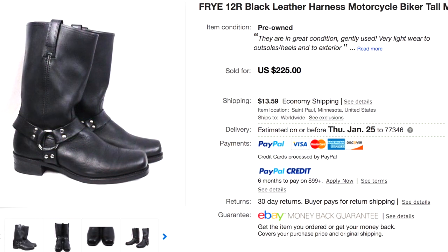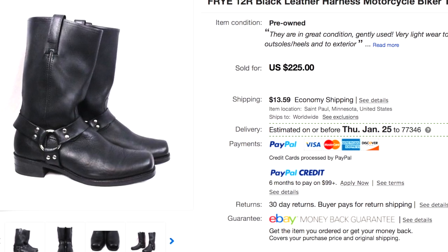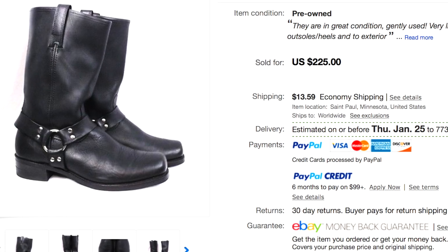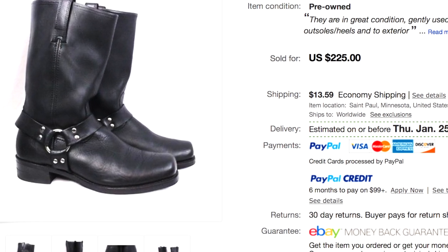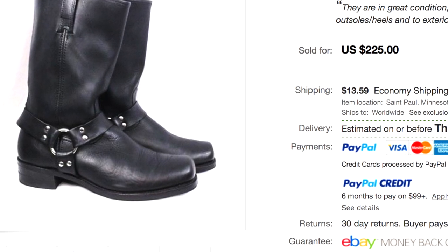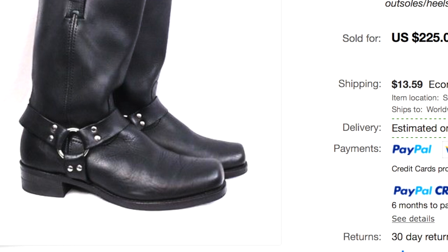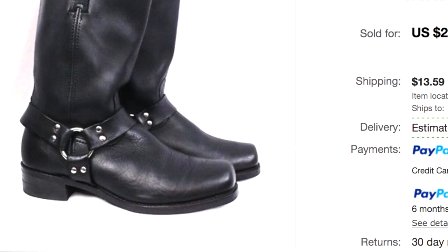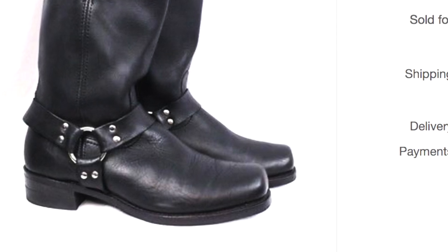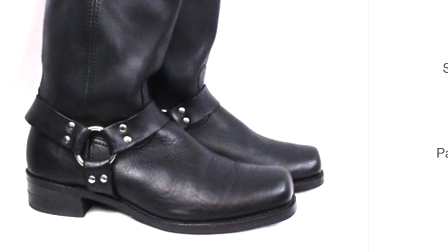The next type of boots to keep your eye out for are motorcycle and biker boots, also known as harness boots. These boots have harnesses on them, and nine times out of ten they're going to be black leather, sometimes a dark brown or oiled leather. Frye is going to be one of the best brands to sell in this style. Keep your eye out for motorcycle harness-type boots — they're great sellers, and the good thing is you can sell them even when they're somewhat distressed and they'll still sell well.